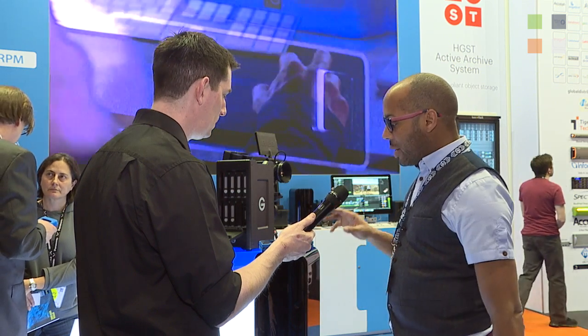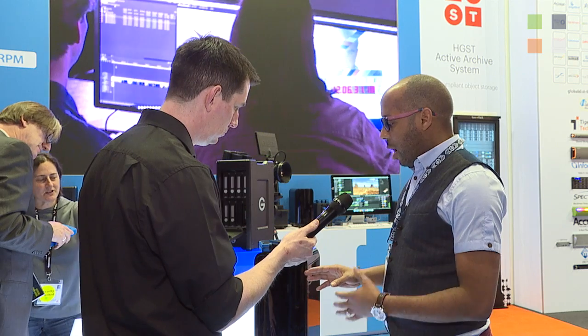I use, and have used, a number of G-Technology products over many, many years, so I've grown to trust them. At the moment, two products that I use in anger — one is the G-Speed Studio XL, and I love this because my drives have 24 terabytes.